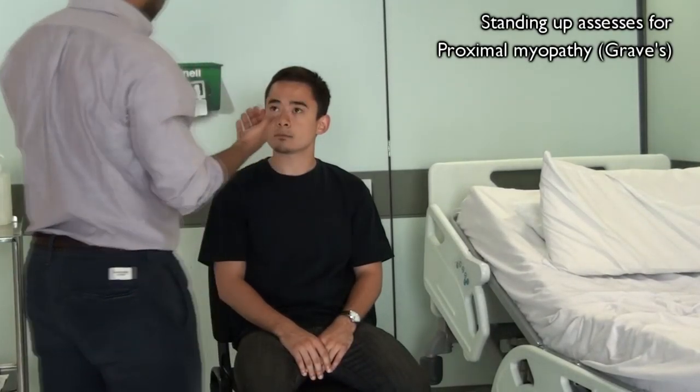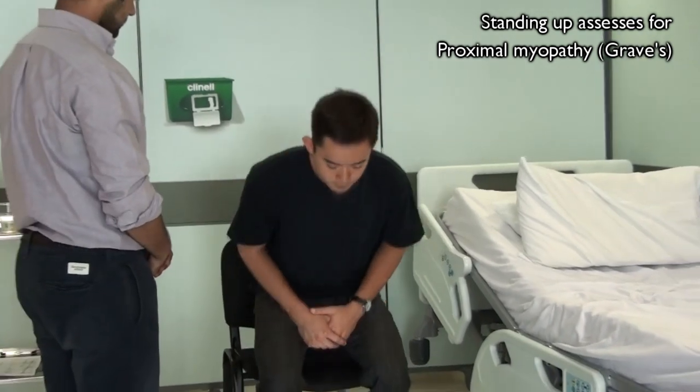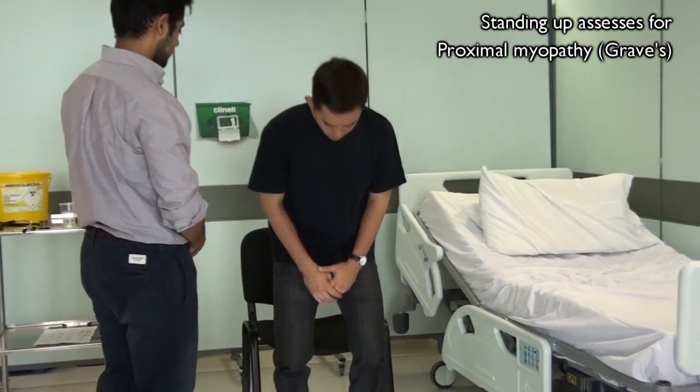Now if I could just ask you to stand up without using your hands. Okay, you can take a seat back.